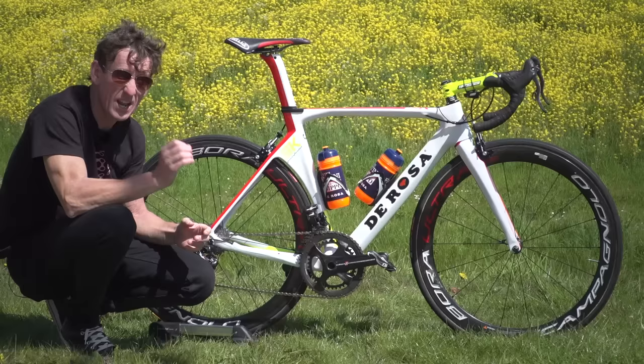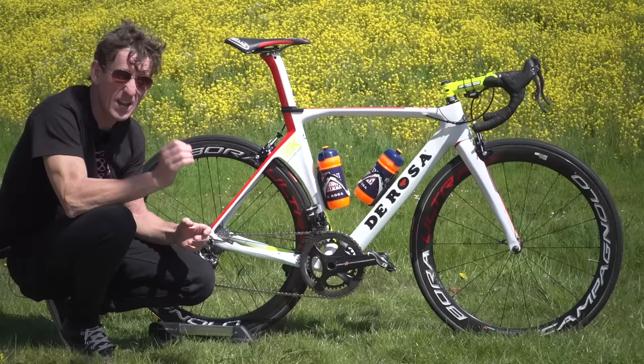So there you have it — the De Rosa SK Pinin Farina. If pro bikes really are your thing and you want to see some more, head up here for our pro bike playlist. For tours of pro team mechanics trucks, click just down here. And as ever, to subscribe to GCN, click on the globe before I get blown over.